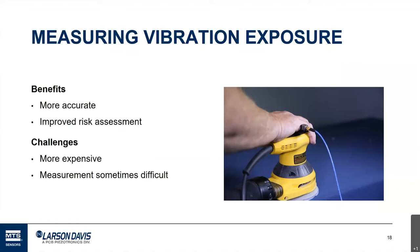An example of that difference would be a chainsaw. Chainsaws produce a lot of vibration, and if you measure the chainsaw itself you get high levels. But they also have vibration isolation built into the handle, and workers often wear gloves that can provide additional protection. So the vibration produced by the chainsaw can be significantly different from what the worker actually experiences at their hand.